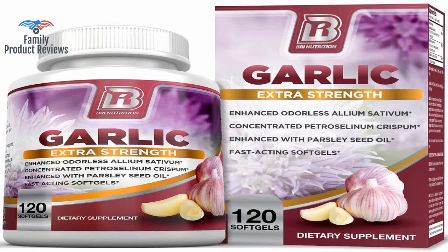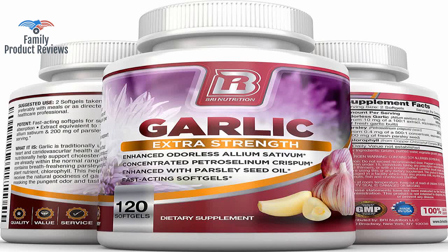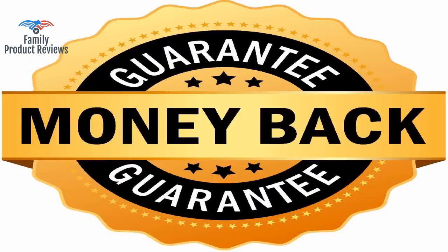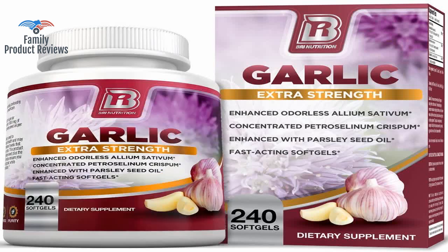When you wake up in the morning, pop two in your mouth, swallow, and wait 30 minutes. However, like other well-known herbal compounds like resveratrol from red wine and curcumin from turmeric, these garlic compounds are also slow-acting.